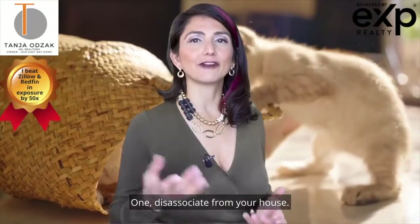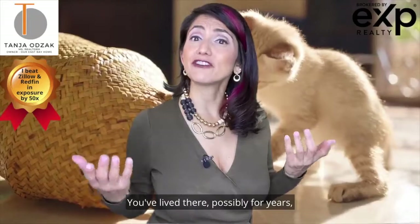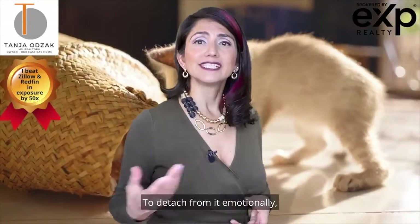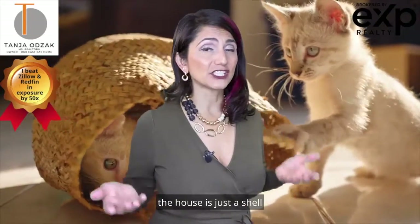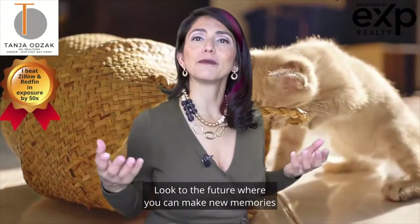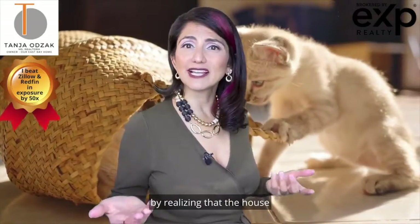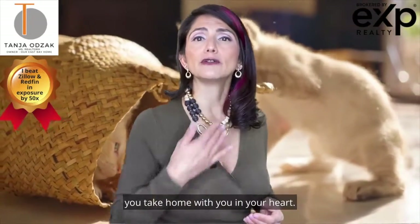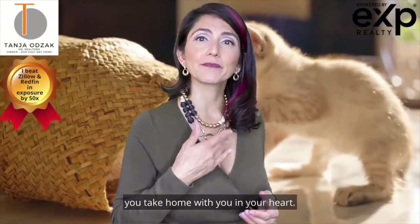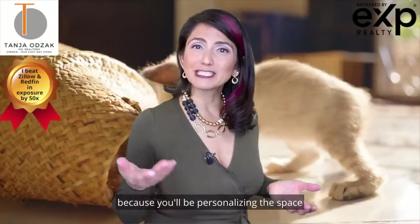Number one: disassociate from your house. Letting go of your home can be difficult. You've lived there, possibly for years, and the house holds many memories. To detach from it emotionally, you must realize that without you in it, the house is just a shell to be filled by some other occupants. Look to the future where you can make new memories in your next home. Sever your emotional attachment by realizing that the house is about the occupants who live there, not just the space or the building. Your next house will feel like home before you know it because you'll be personalizing your space and creating new memories.